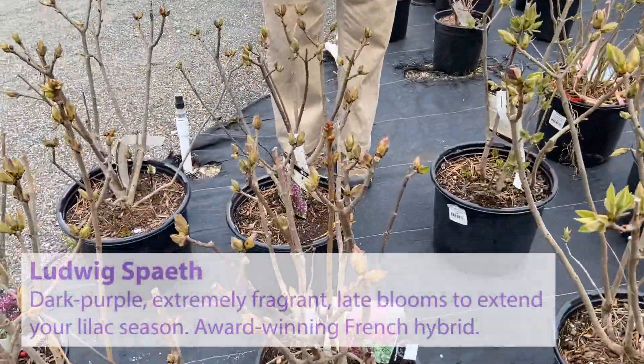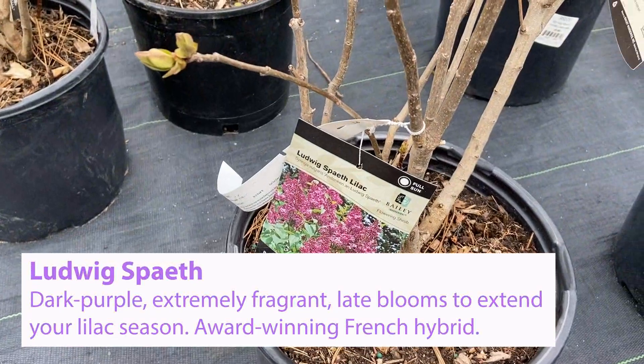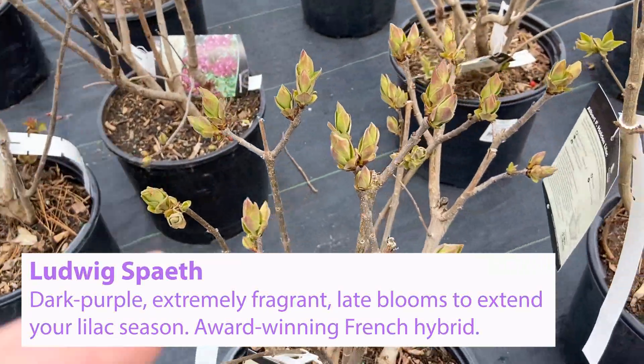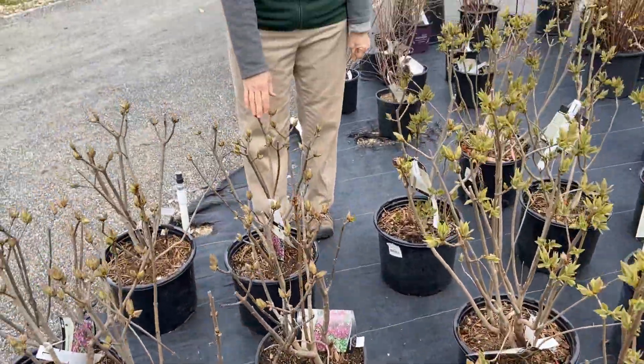This is Ludwig's Spaeth. Ludwig's Spaeth is probably one of our darker purple lilacs. It's also a French hybrid, and it can be quite vigorous, growing 8 to 10 feet tall, 6 feet wide.